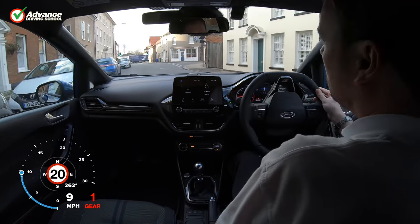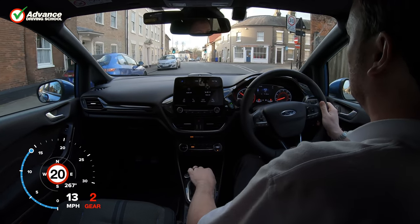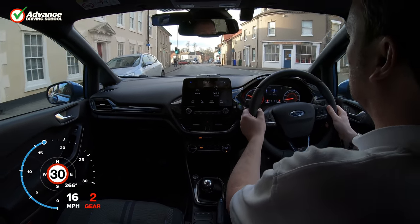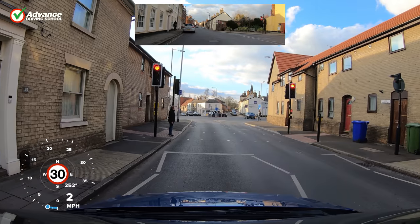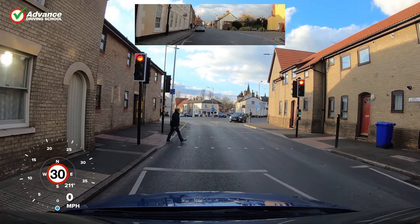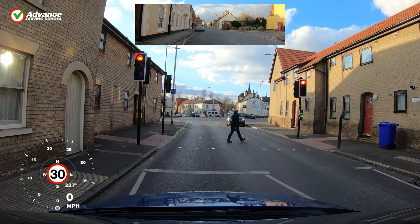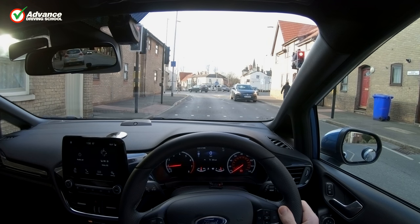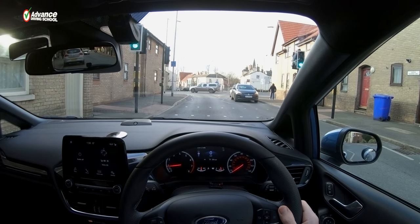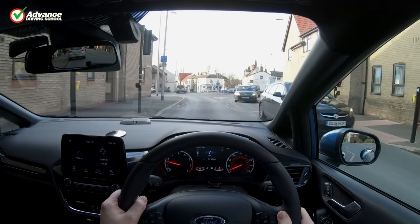Checking our mirrors is one of the most important things we must do when driving, as it helps us stay aware of what is around us and avoid dangerous situations. To pass the UK Driving Test we will need to demonstrate good use of mirrors when making decisions whilst driving our car, so in this video we will show exactly when we must check our mirrors to pass our test and stay safe afterwards.